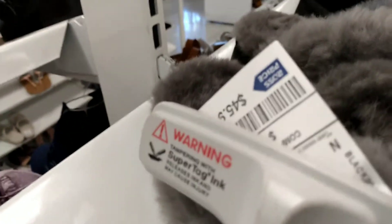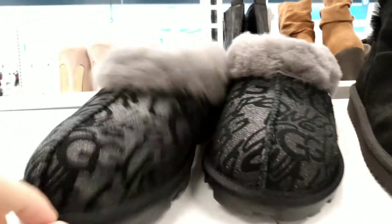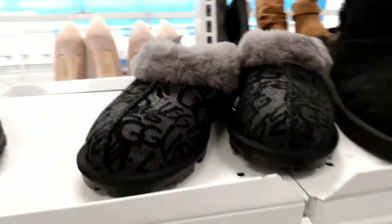Here's the Uggs. These ones are $45.99, and I saw online that they retail for $116. This is a limited edition print, as it is a glitter print on there. It's called Graffiti.